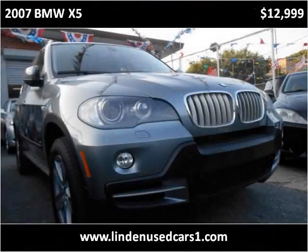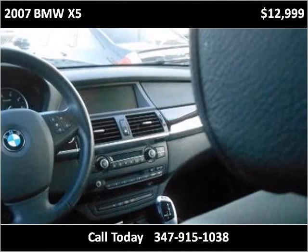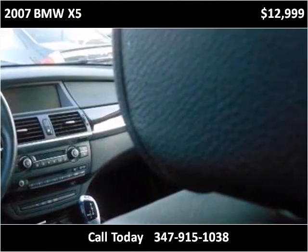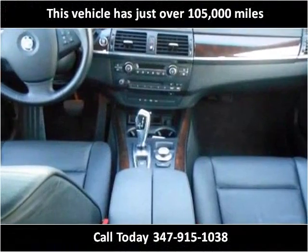This 2007 BMW X5 is available from Linden Used Cars. This vehicle has just over 105,000 miles.